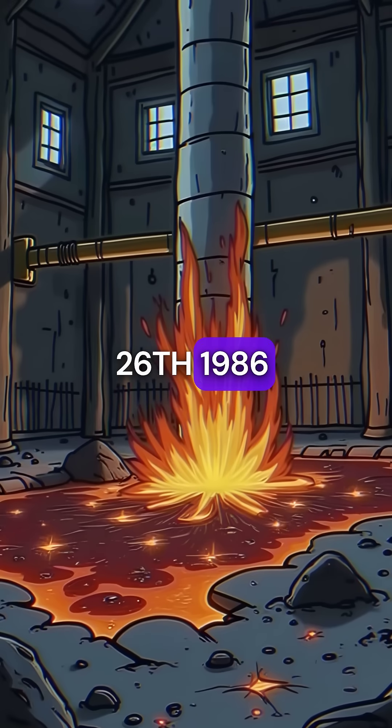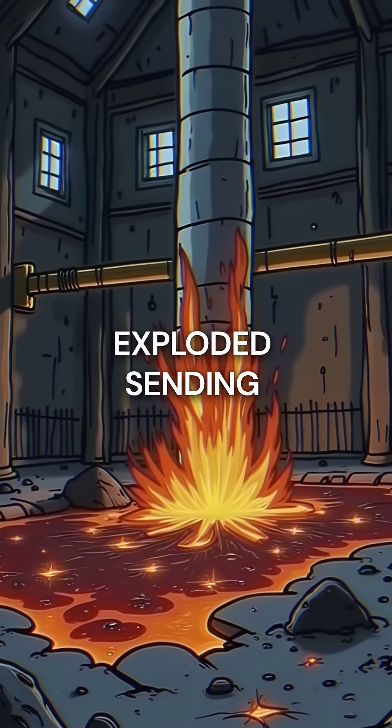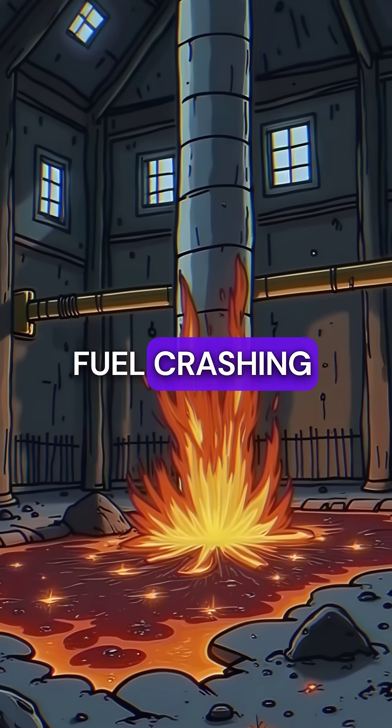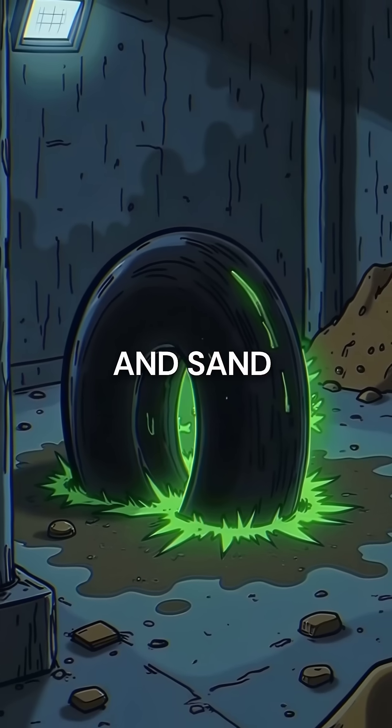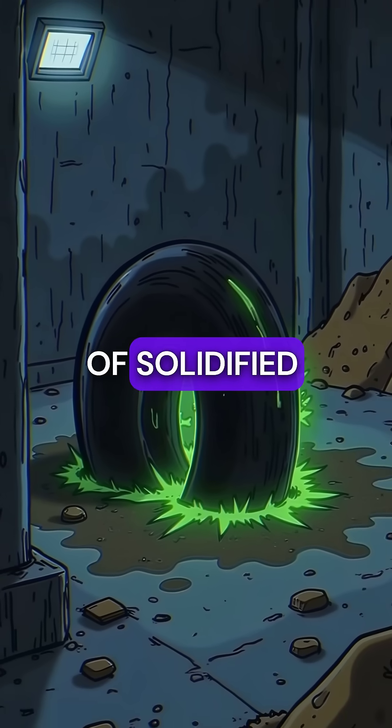On April 26th, 1986, the reactor exploded, sending molten nuclear fuel crashing through multiple floors. The superheated corium mixed with concrete and sand, creating a nightmarish mass of solidified death.